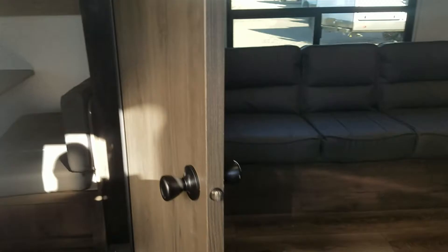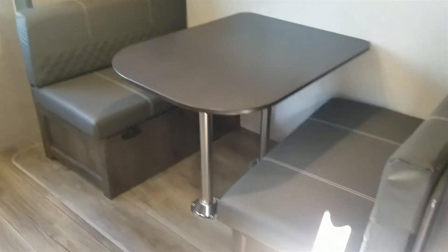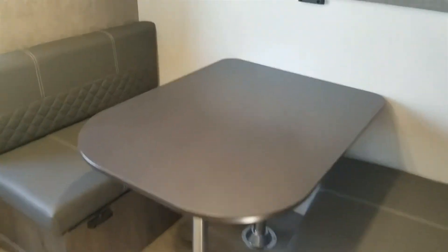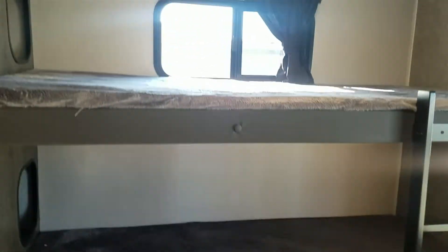When you walk in, to the left is going to be the bunk room. There's a little table in there — we'll start there first. You have a dinette that will fold down to a bed, and then you also have this bunk right here that lifts up when you're not using it and can drop down when you're ready to sleep. You can have someone sleep there, and there are two other bunk beds on this side.